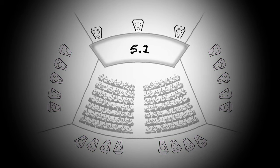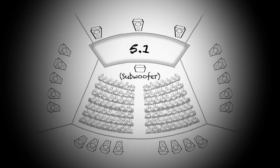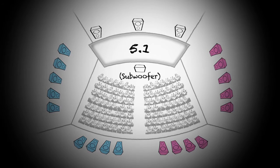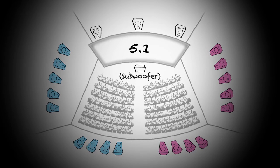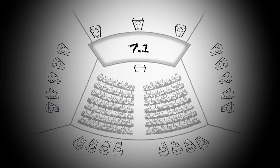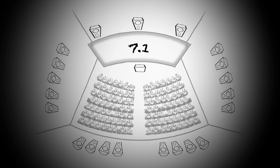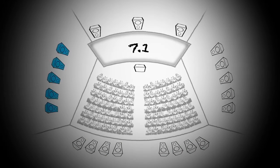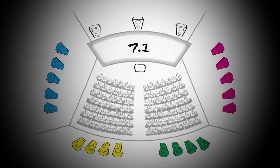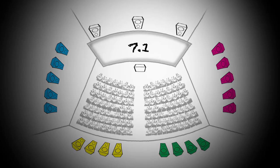With 5.1, we were able to split the room in half and now have a left surround and a right surround, allowing more sense of movement of sound across the audience. With 7.1, we split the room again into four zones — left, right, back wall left, and back wall right — giving us four surround zones instead of two, which allowed even more definition.